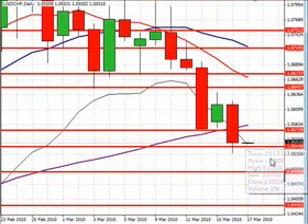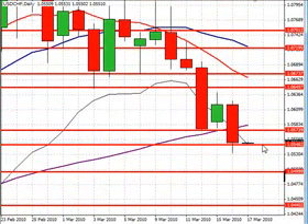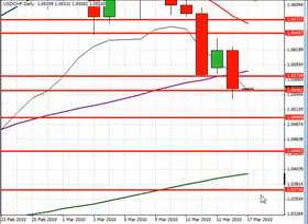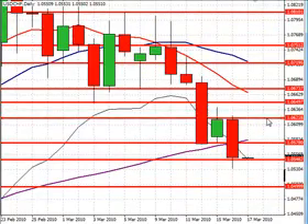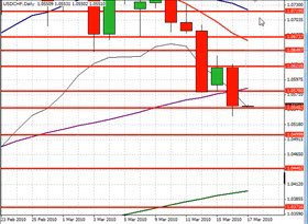Looking at the dollar-swissi trading at $1.0550. Our first level of support will be at $1.0550, just at that level. A break lower will most likely lead to $1.0440, followed by $1.0370. Our first level of resistance will be at $1.0580, followed by $1.0620 — that's also going to be important here — and then $1.0650. Above that, we'll be looking for $1.0680, and $1.0720 is going to be our last level of resistance for today.